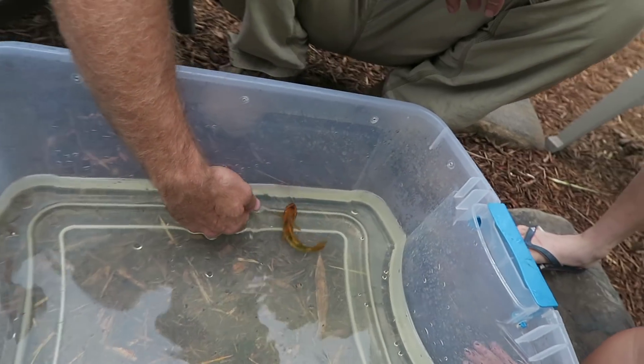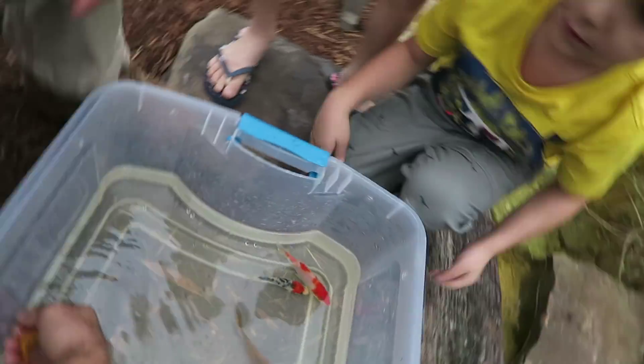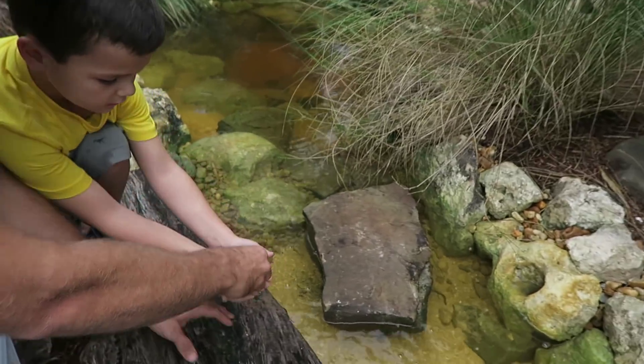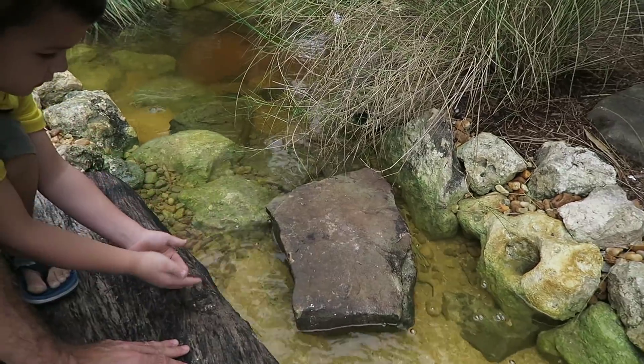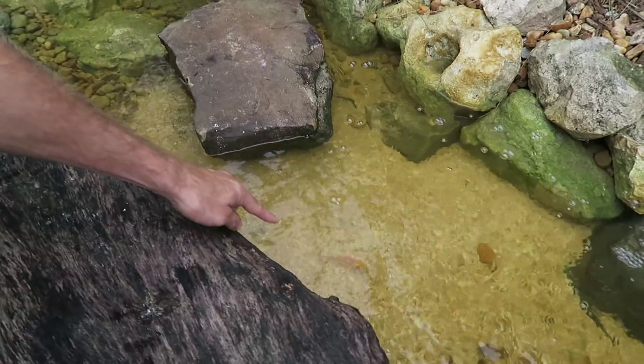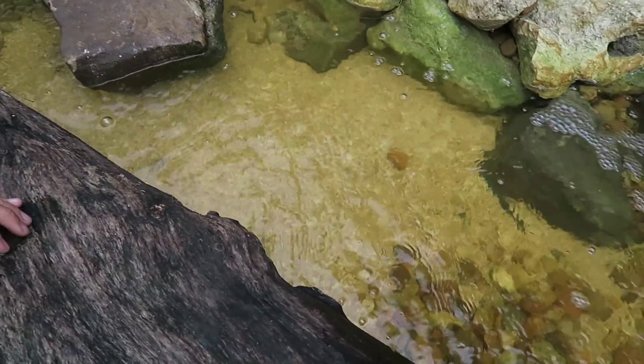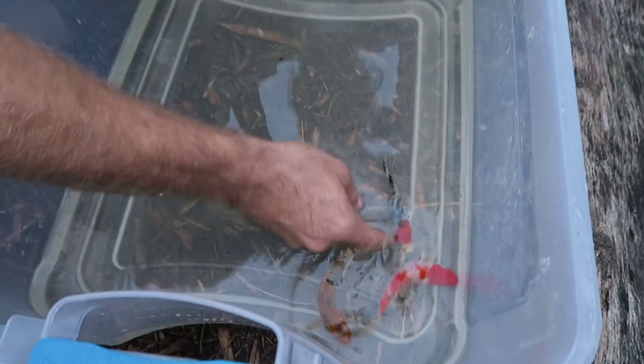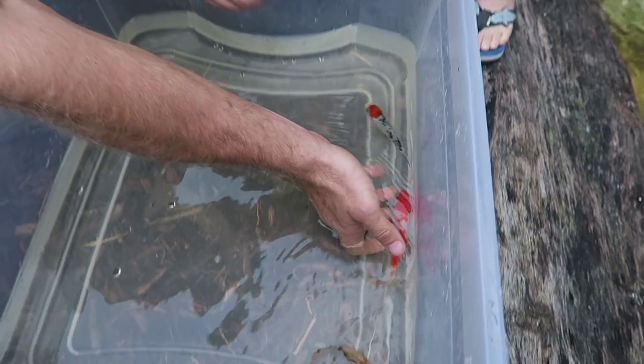Leo, do you want to put your fish in? Put your hands out, get ready. Very gentle — reach down, both of us together, get them in there. Good boy! There he is — bye Goldie!